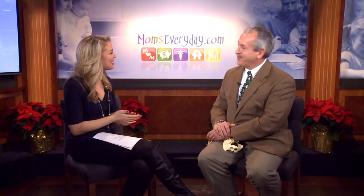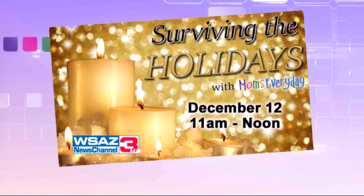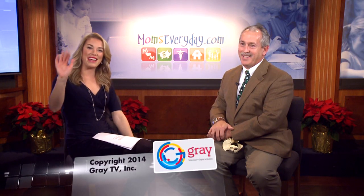Dr. Wollems, thanks for being here. Thank you. If you need any more information, head to our website, WSAZ.com, and click on that Moms Everyday tab — you can re-watch the interview. Also remember, we have a special coming up on December 12th from 11 a.m. until noon — that is 'Surviving the Holidays.' We thank you for being with us on Moms Everyday, and we'll be right back here tomorrow for more. Have a good day.